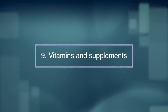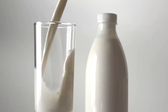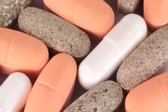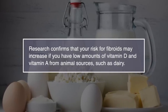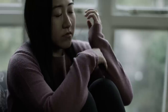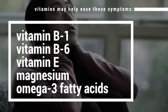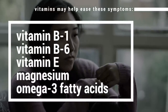Number nine: vitamins and supplements. Milk and dairy may help to reduce fibroids. Dairy products contain high amounts of calcium, magnesium and phosphorus — nutrients that may help prevent the growth of fibroids. Some types of vitamins may also help reduce the growth and size of fibroids. Research confirms that your risk for fibroids may increase if you have low amounts of vitamin D and vitamin A from animal sources such as dairy. Uterine fibroids may worsen menstrual pain, bloating and cramping. Vitamins that may help ease these symptoms include vitamin B1, vitamin B6, vitamin E, magnesium and omega-3 fatty acids.